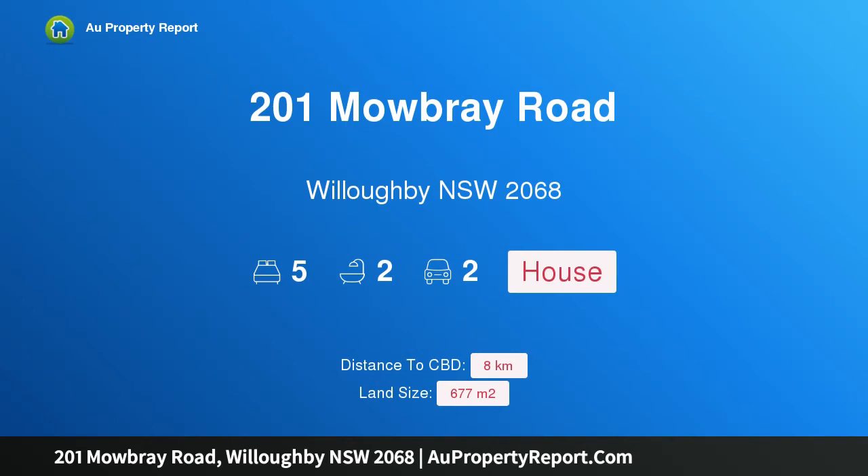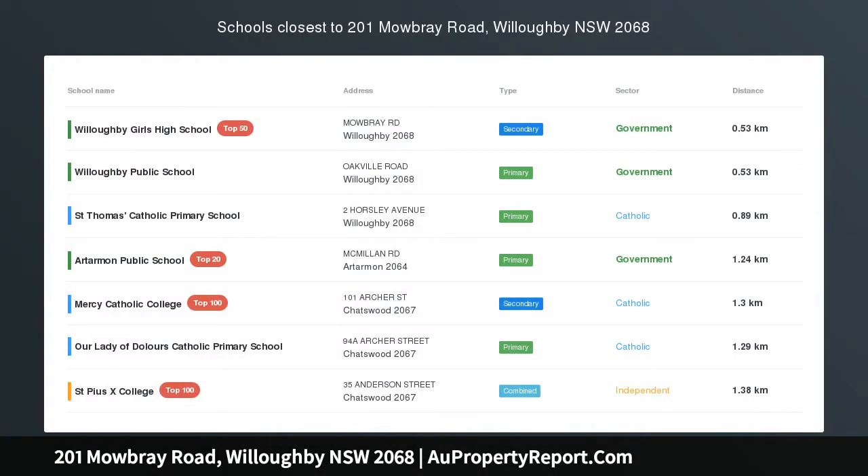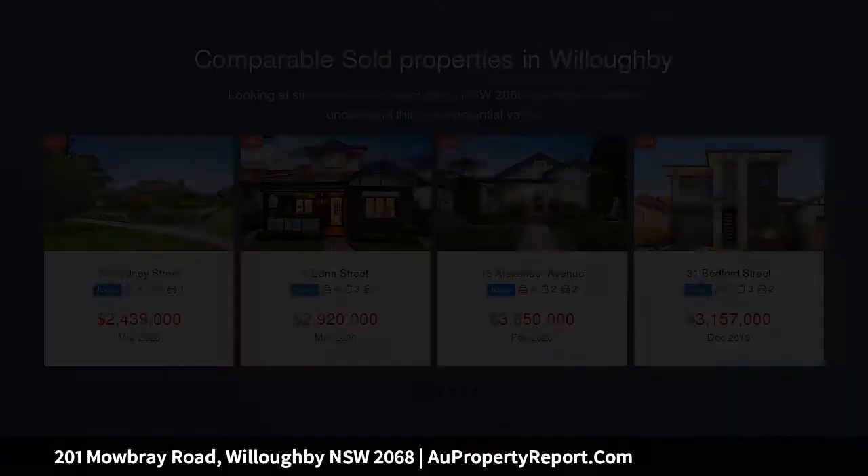Hi, I am glad to introduce property 201 Mowbray Road, Willoughby, New South Wales, 2068 — history, elegance, expanse and urban centricity.